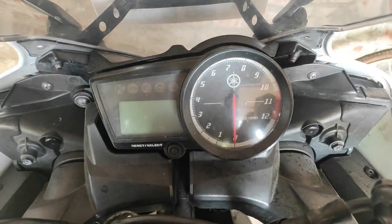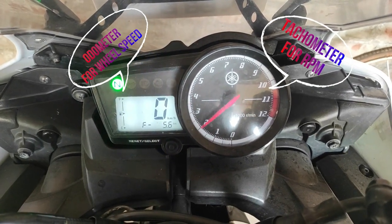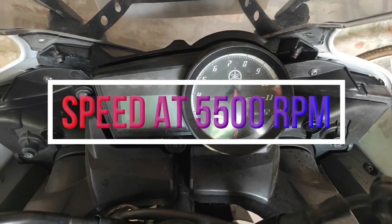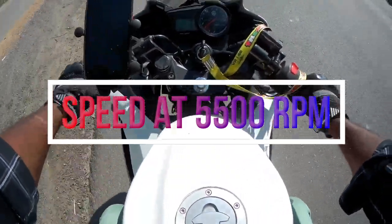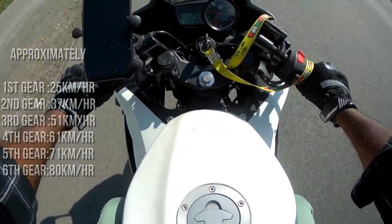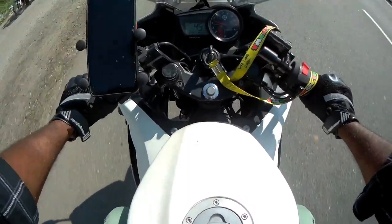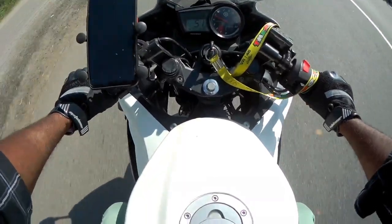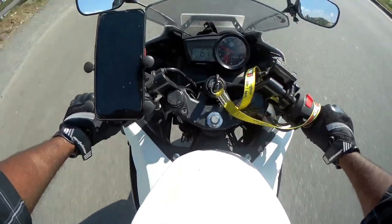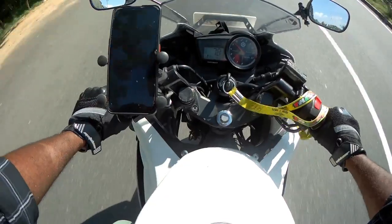Let's get started. The bike has two speed references: 1M is wheel speed, 2M is engine speed. Now the bike is constantly running. Let's look at the speeds by gear: 1st gear is 25 km/h, 2nd is 37 km/h, 3rd is 51 km/h, 4th is 61 km/h, 5th is 70 km/h, 6th is 80 km/h.